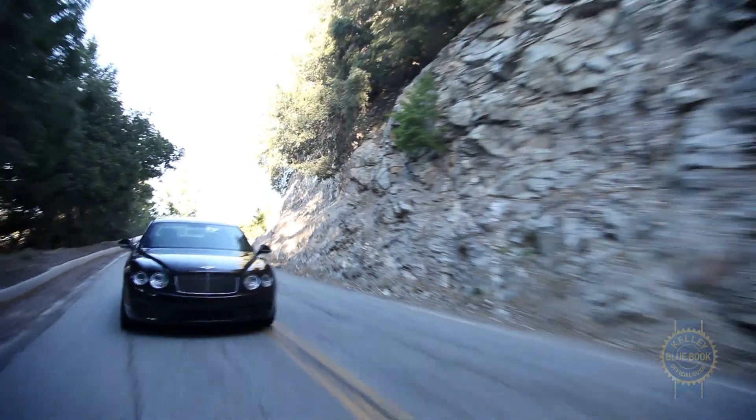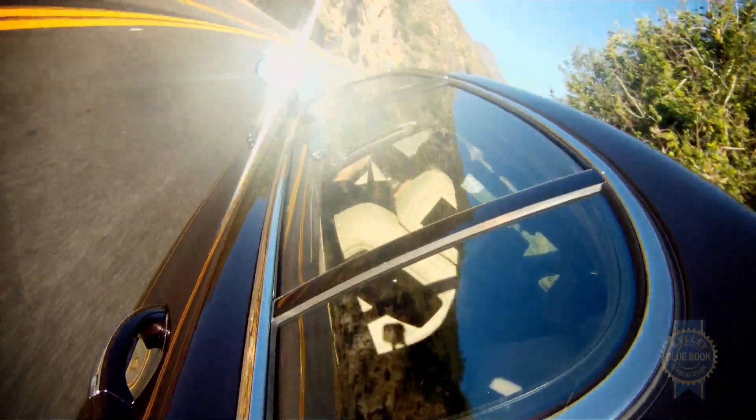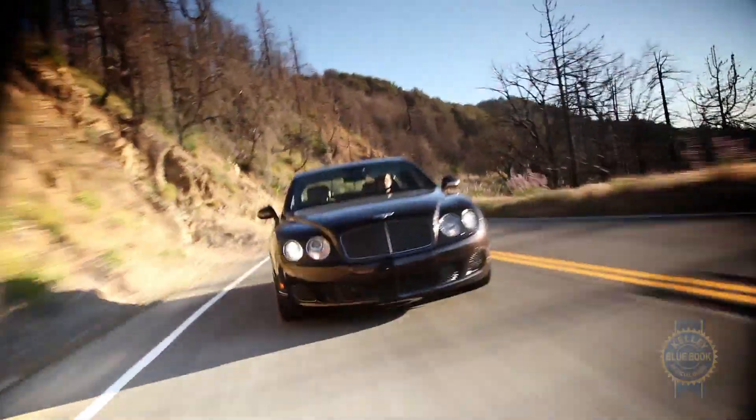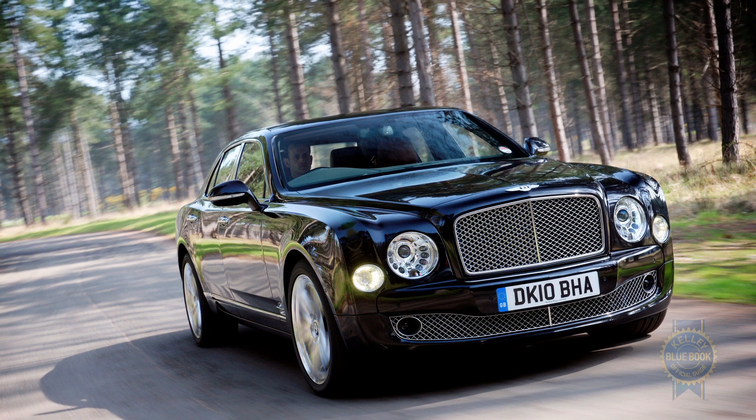Have you ever met anybody who just commands attention? Maybe it's how they dress or how they stand, but for whatever reason they radiate importance? The Bentley Flying Spur is that in automotive form. Gracefully drawn and physically large, at nearly 17 and a half feet long and 5,500 pounds, the Flying Spur has a visual gravitas that bridges the gap between Bentley's sportier Continental Coupe and their stately Mulsanne flagship.